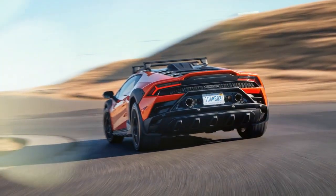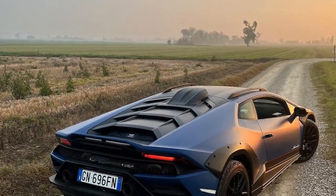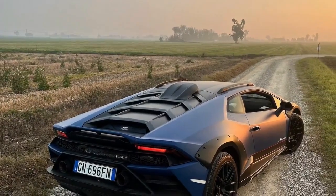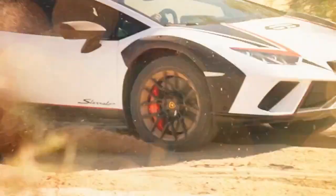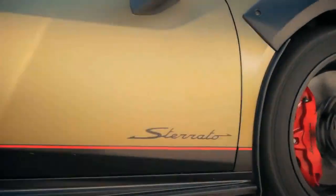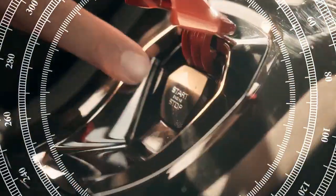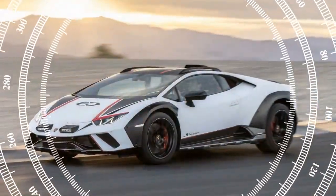My favorite feature inside is definitely the steering wheel. It's perfectly sized for my hands, wrapped in suede for extra grip, and the flat bottom gives my knees some extra room. I thought I'd hate having the turn signal switch on the steering wheel, but it actually lets me keep a better hold of the wheel while signaling — I kind of wish my own car had this.